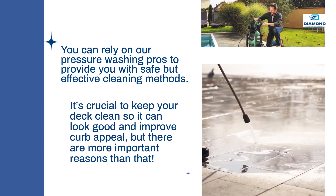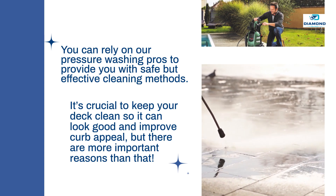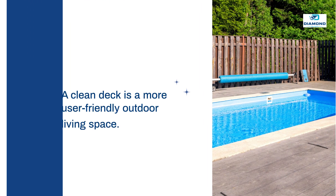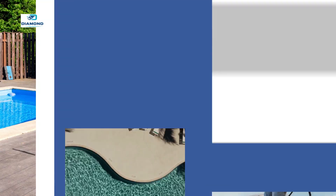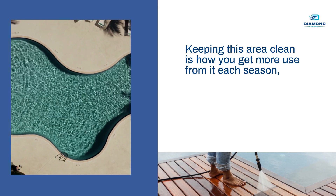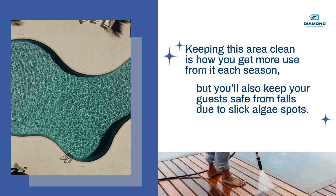It's crucial to keep your deck clean so it can look good and improve curb appeal, but there are more important reasons than that. A clean deck is a more user-friendly outdoor living space. Keeping this area clean is how you get more use from it each season, but you'll also keep your guests safe from falls due to slick algae spots.